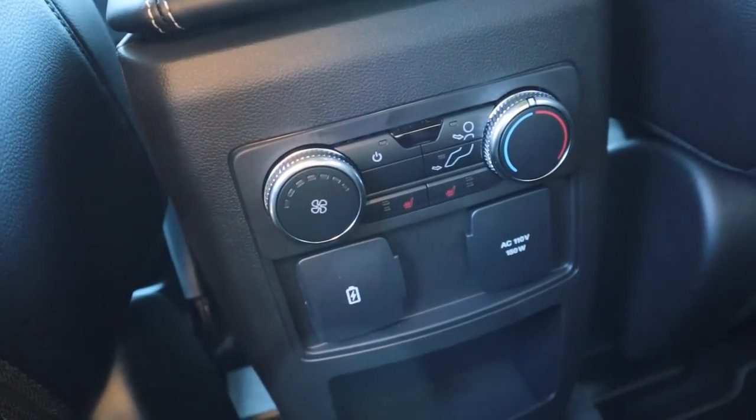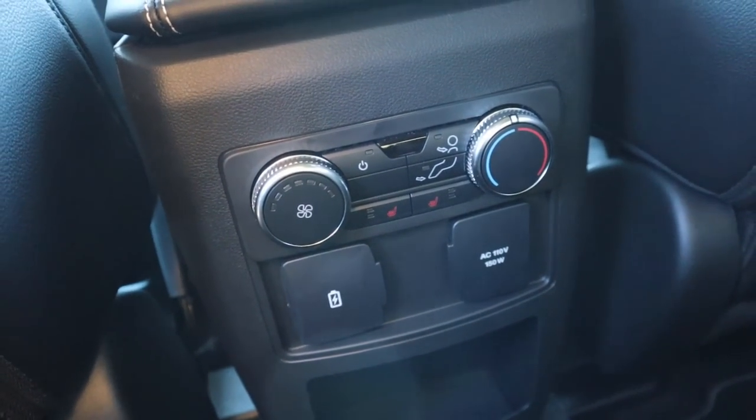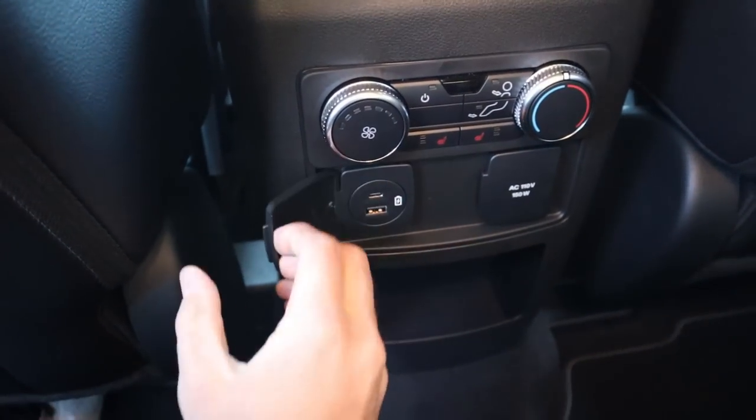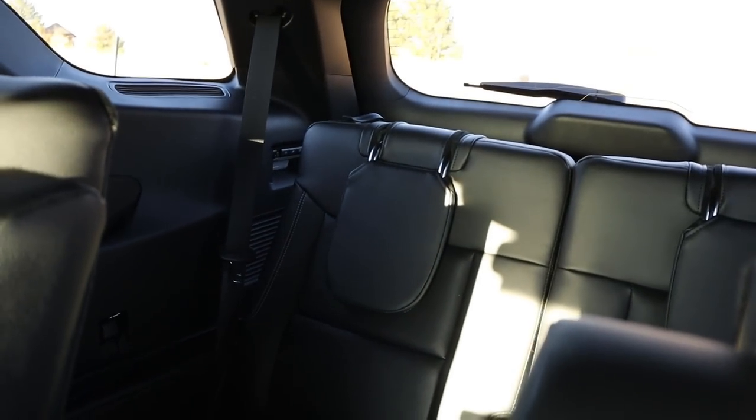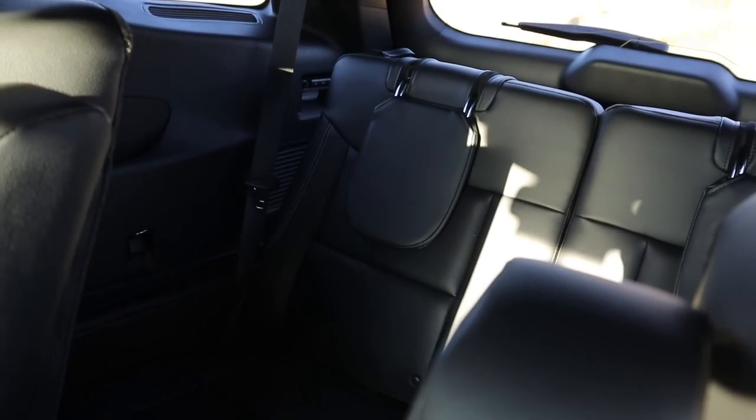Stepping inside the Explorer ST rear, the step-in height is really good and easy to get in. At 5'11", there's a decent amount of headroom and legroom is pretty solid as well. You've got climate controls back here, heated seats, a full power outlet, and a couple of USBs. Coming to the back, you've got the third row — usually reserved for kids. Headroom's not bad, it's just the legroom that's a little more on the rough side.